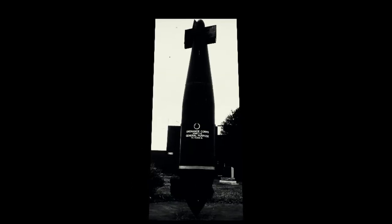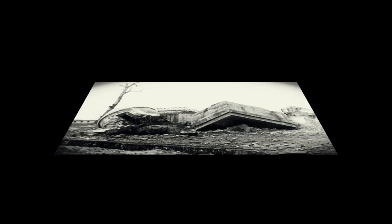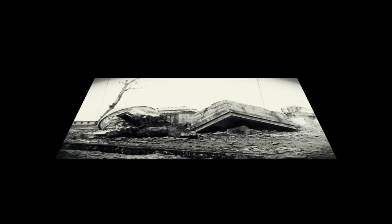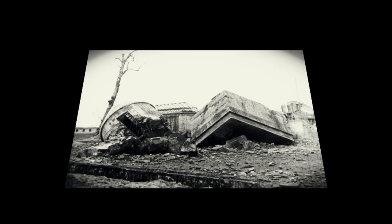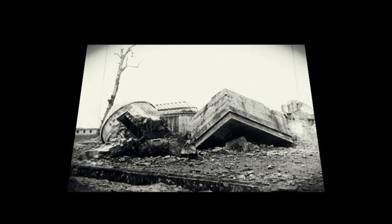The British had their Tallboy and Grand Slam bombs, but the Americans weren't far behind. They developed the T-12 Cloudmaker, also known as the earthquake bomb, during World War II. The T-12 targeted bunkers, viaducts, and other hardened structures. It was like dropping Thor's hammer, except it didn't summon lightning — it summoned seismic chaos.